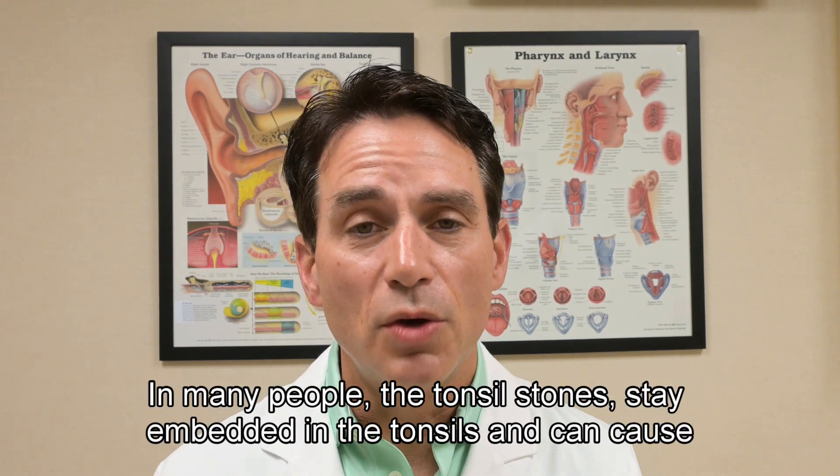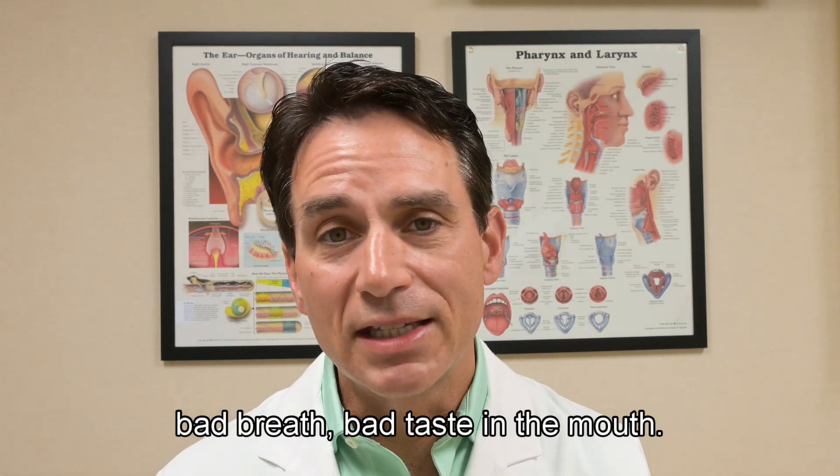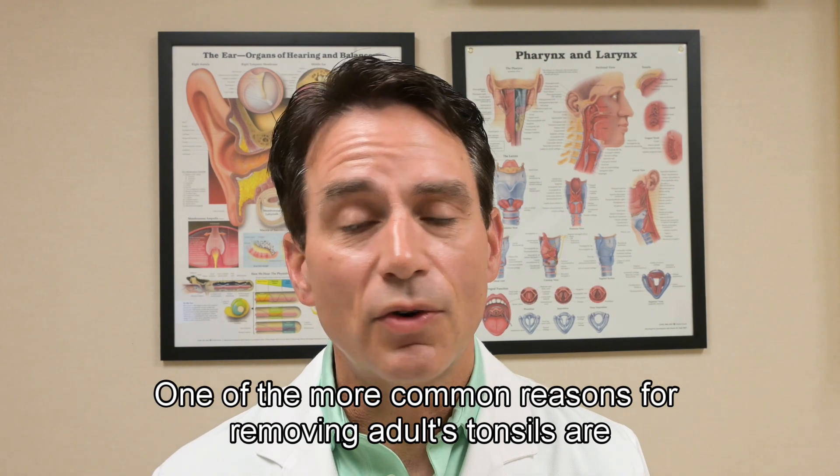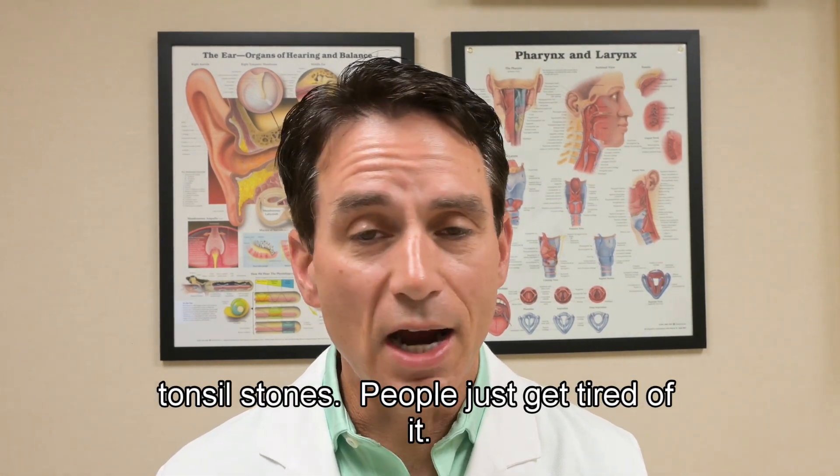Many people have tonsil stones that stay embedded in the tonsils and can cause chronic sore throats, bad breath, and bad taste in the mouth. One of the more common reasons for removing adults' tonsils are tonsil stones — people just get tired of it.